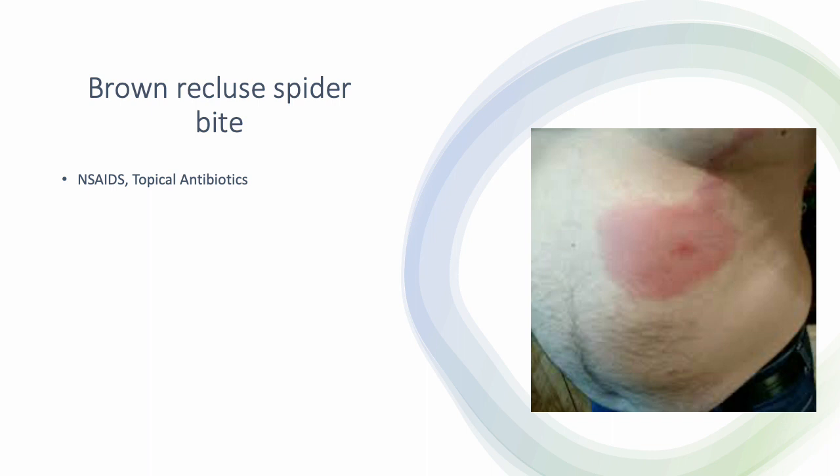The brown recluse spider bite can get really nasty if patients don't catch it early. The wound can become necrotic — the skin can slough off and you can see debris. When you do catch it, you want to give NSAIDs for pain and oral antibiotics if it gets infected.